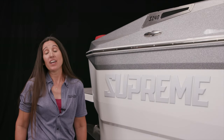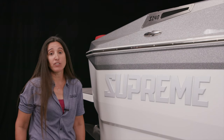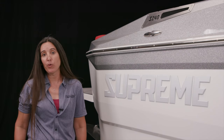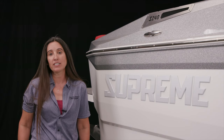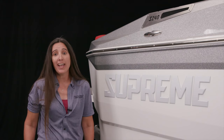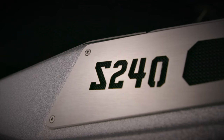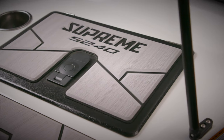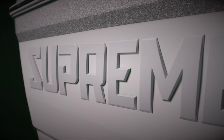The customization available on the 2022 Supreme, specifically the S240, is pretty unbelievable, especially for a value class boat. These Supremes transcend that value class segment. This year you can choose between 31 different gel coat colors, two different schemes, and you also now have the choice of three different color Supreme Chromex decals.